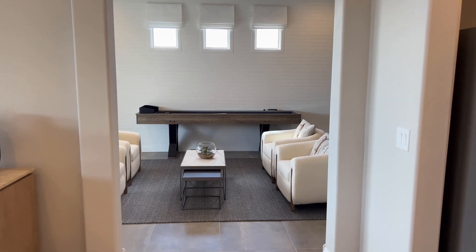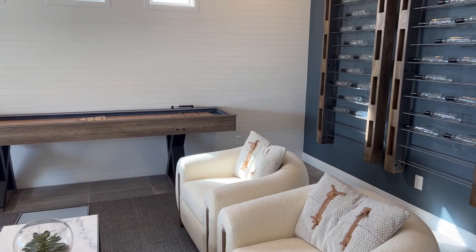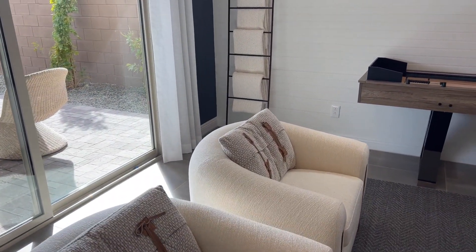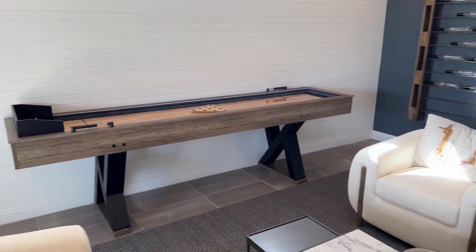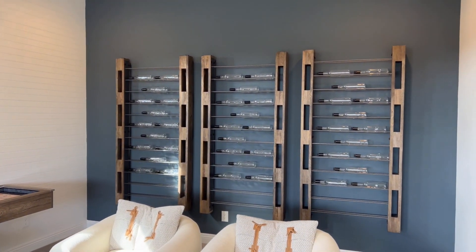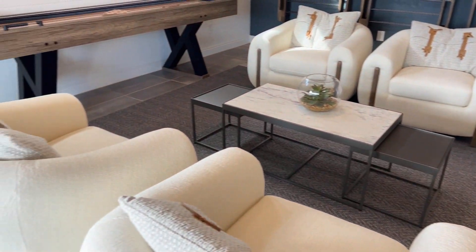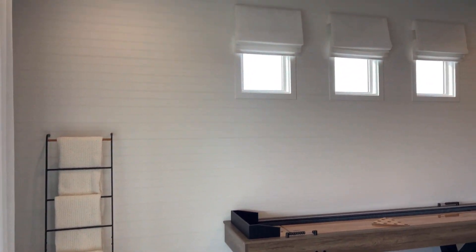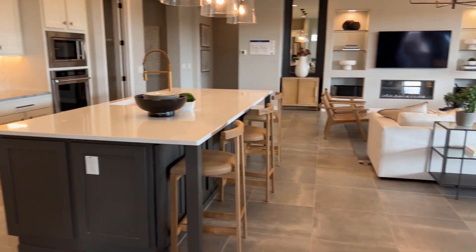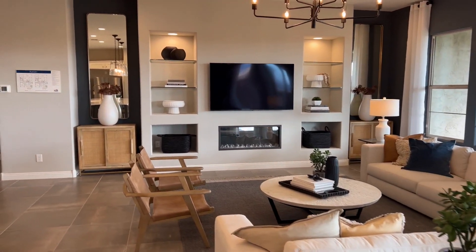Back over here we have a bonus room — could be the music room, the game room where you put your pool table, maybe a TV room, but they've got it set up as a nice little den, meeting area, or reading area. One thing I've noticed is that this home has a lot of windows, which is great because it lets all that natural sunlight in.